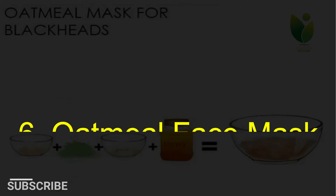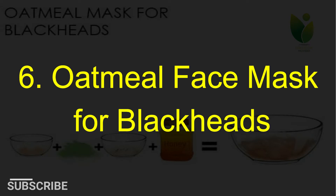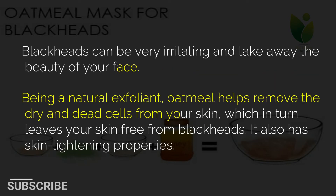6. Oatmeal face mask for blackheads. Blackheads can be very irritating and take away the beauty of your face. Being a natural exfoliant, oatmeal helps remove the dry and dead cells from your skin, which in turn leaves your skin free from blackheads. It also has skin lightening properties.